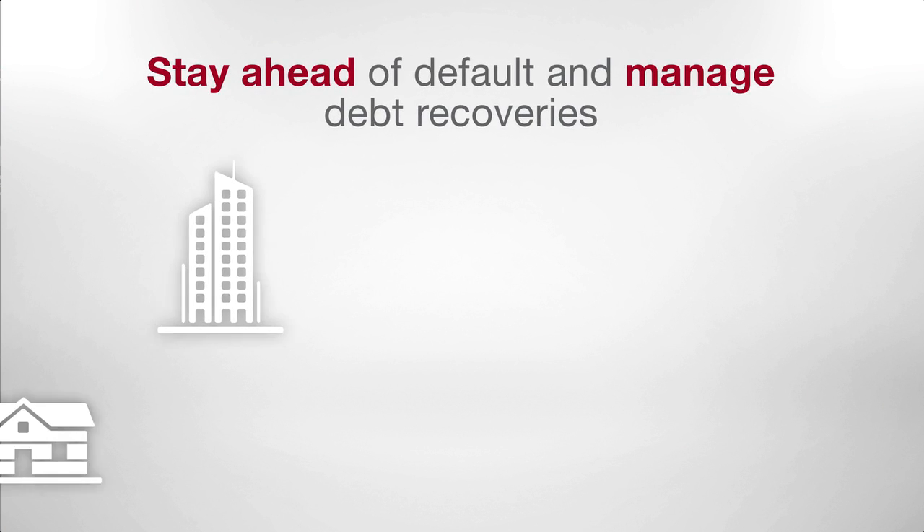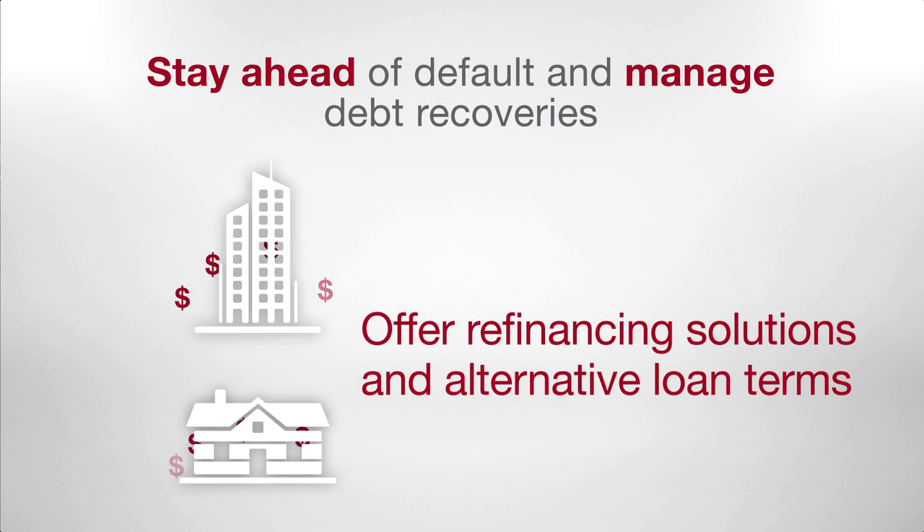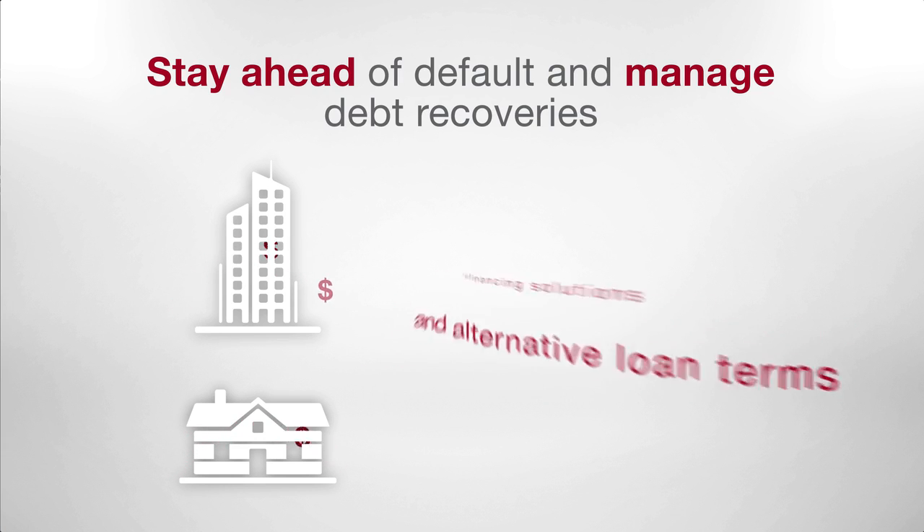Property Dimensions can also help you manage debt recoveries with customer-specific refinancing solutions to avoid repossessions and maintain a loyal and valued customer.